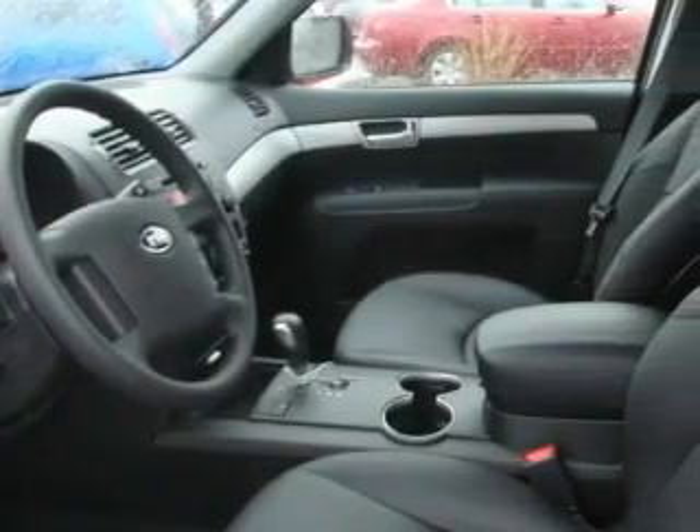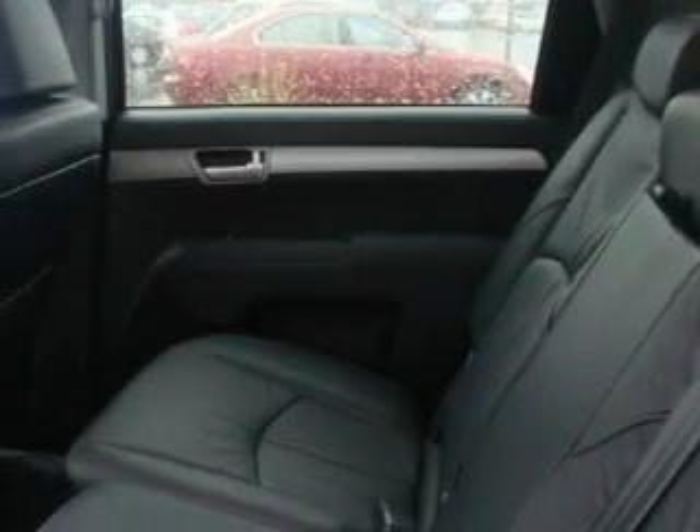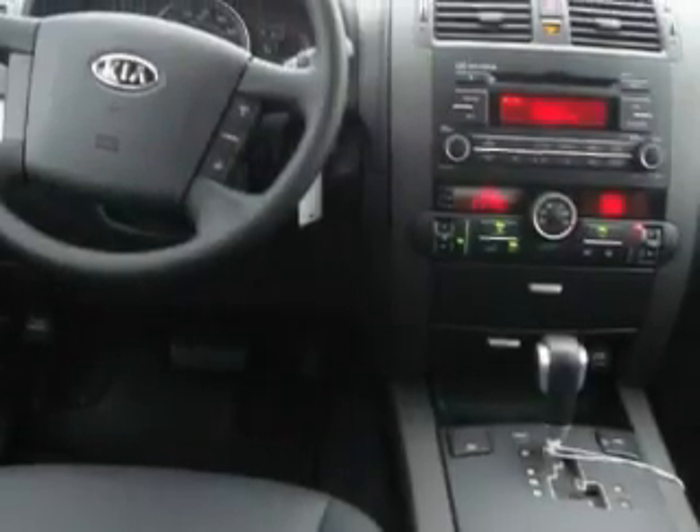Among the many superb features on this crossover there are a power driver's seat, power windows, a CD player, three-point rear seatbelts, fog lamps, and it's easy to see why this vehicle is an excellent choice.